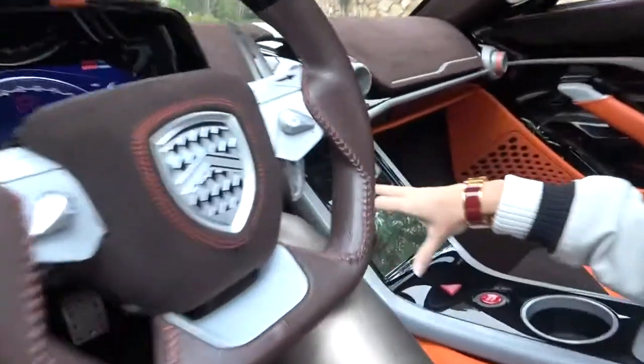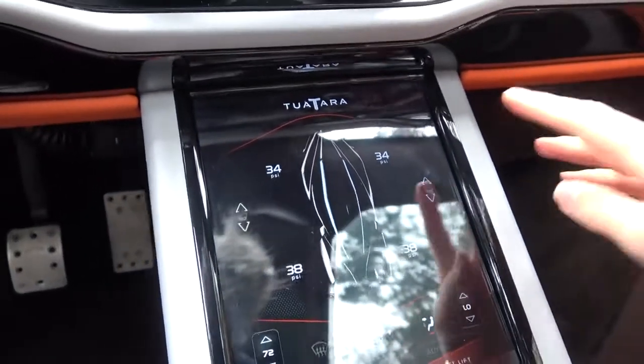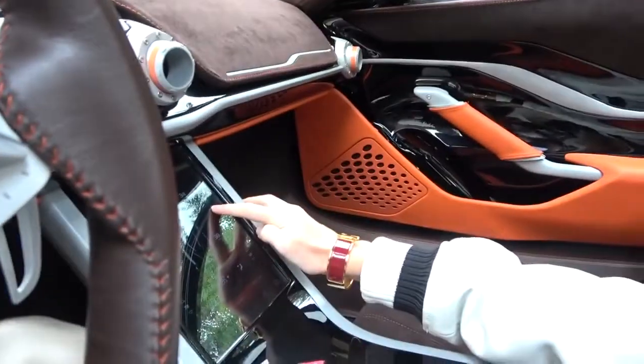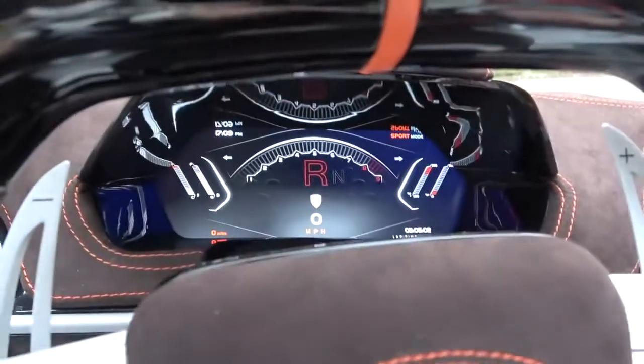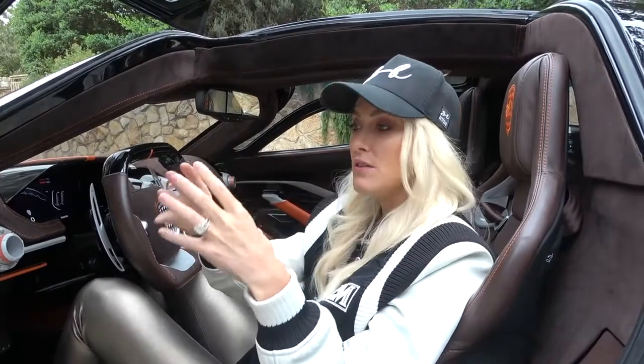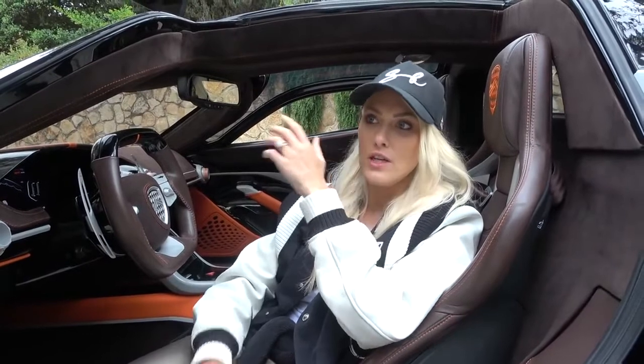Everything is controlled from this touchscreen — there are literally no buttons anywhere. Even to open and close the windows you use this here. The entertainment system is all in-house made by a team of about 25 guys. The engine was created in partnership with Nelson's Racing Engines — it's a V8 twin-turbo, but they've developed a special turbo so there's no lag.